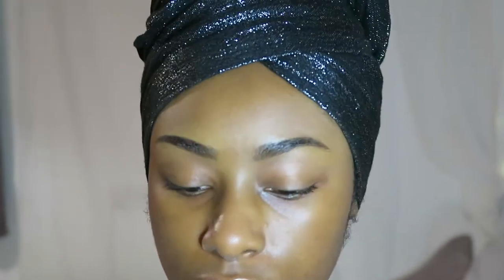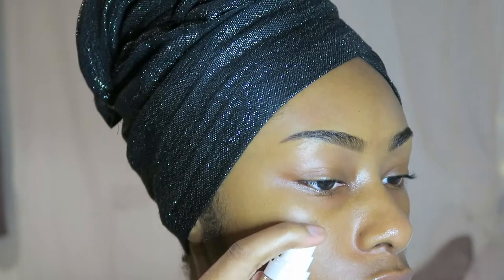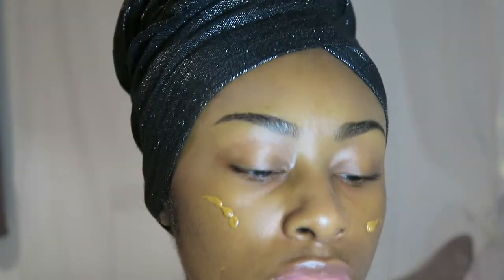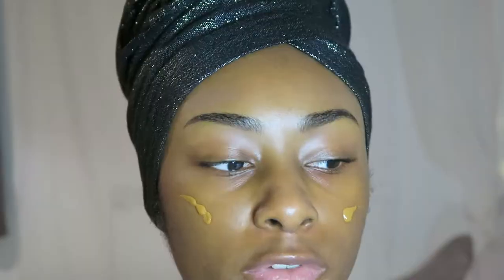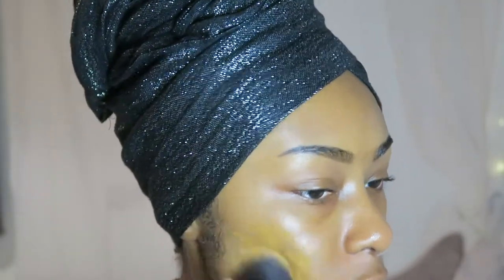Today I'm going to go for a more glammed up look, so I'm going to put on foundation. I'm going to use the Fenty Beauty Pro Filter Hydrating Foundation in the shade 400. I forgot to say that I prepped my skin before the video - I just did my skincare basically, because I don't use a primer or anything. My skin prep is just my normal morning skincare routine.